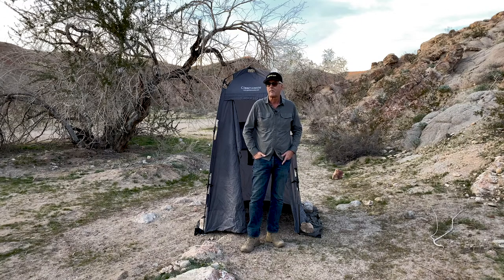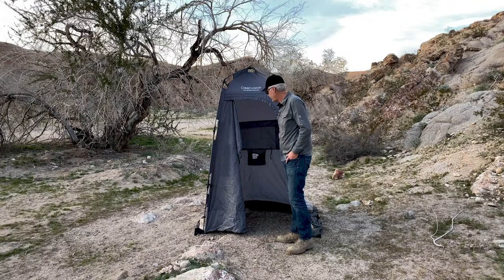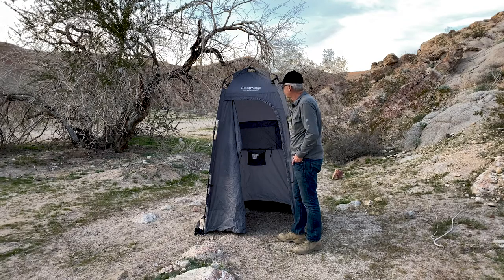I did try out a couple other models, one that had a floor, and I just really didn't like it. The floor would get wet if you're taking a shower, or it would get messed up and holes punctured in it. So I really do like this open design much, much better.